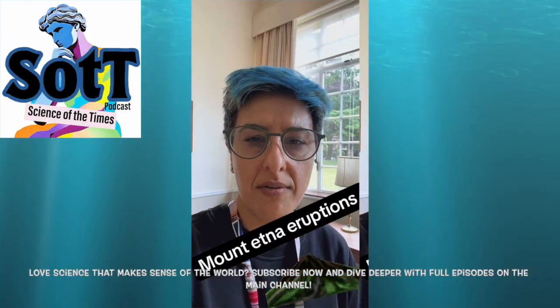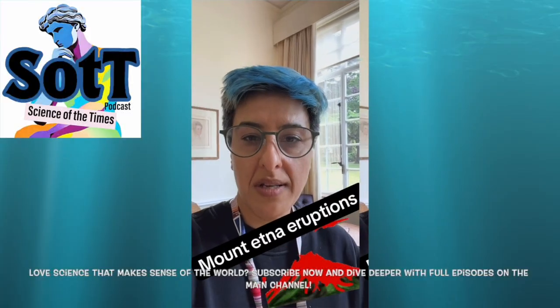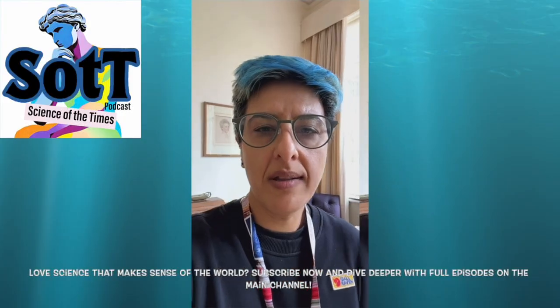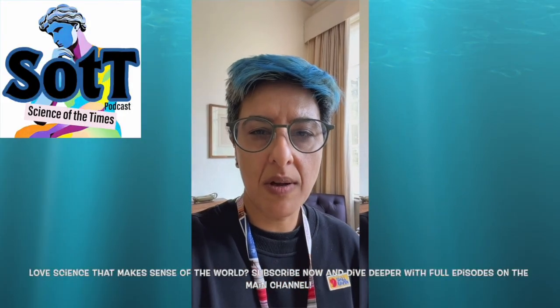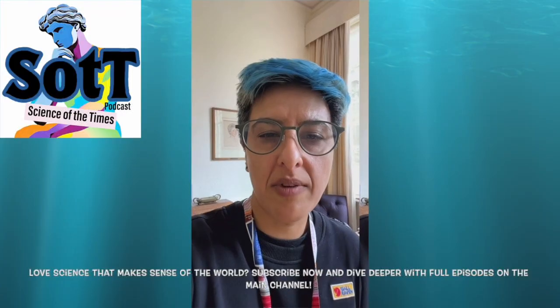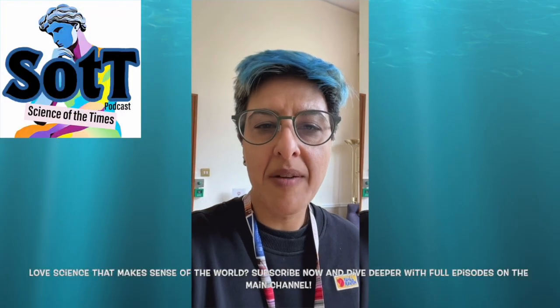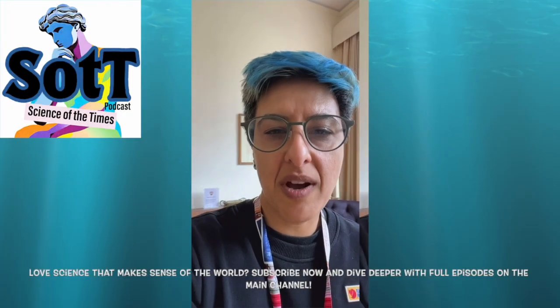Hi everyone, it's Saima Khalid here from Science of the Times. Just about to head over for lunch and I've spotted my colleague, Professor David Pyle. David is a world-renowned volcanologist and has recently also become a fellow of the Royal Society. Given the recent excitement we had at Mount Etna, I thought it'd be good to see if I can try and persuade him to do a five-minute explainer on volcanic eruptions. Keep your fingers crossed he says yes.